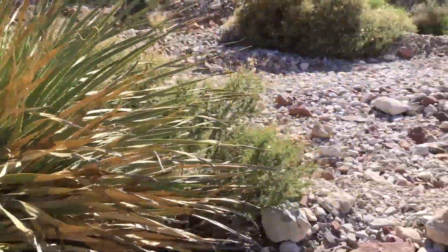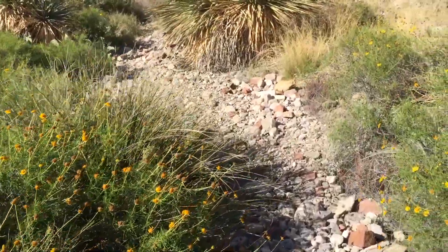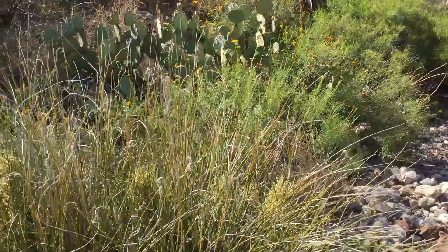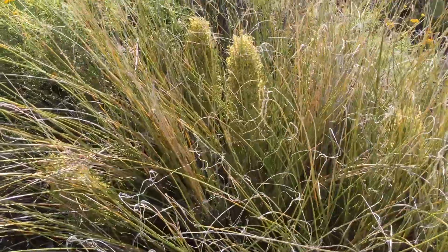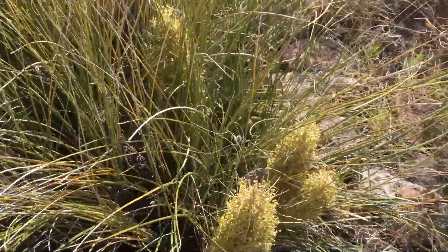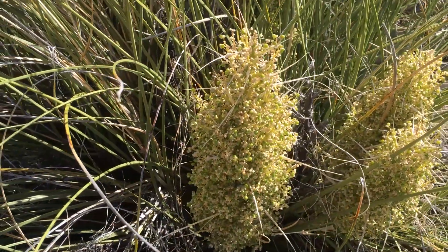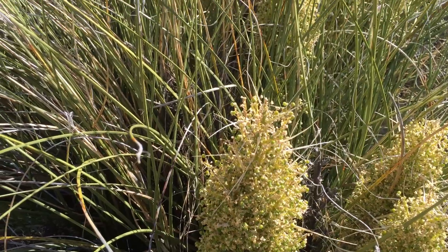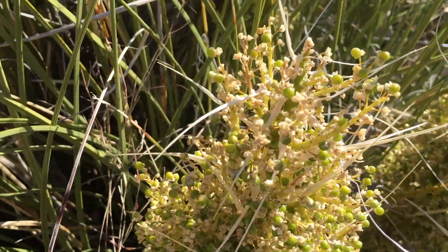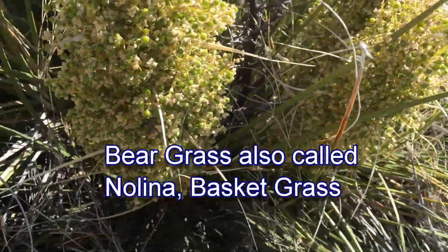Here's another one, but there's something very similar to the sotol growing here where the leaves are very thin. This is a type of bear grass, oftentimes called nolena, and there are different species of it. You can see there are about ten flowers growing up from the bottom of the plant — very pretty whitish flowers with green seeds forming. Unlike the sotol that grows one main flower stalk, the nolena will have multiple stalks almost all the time.